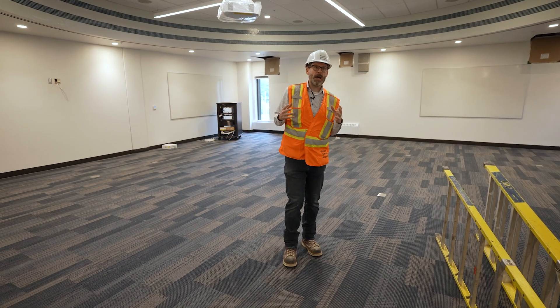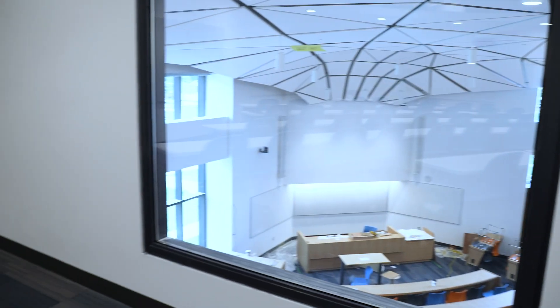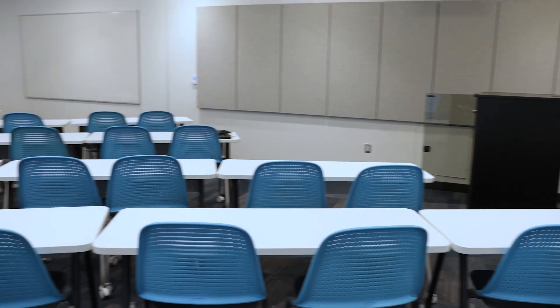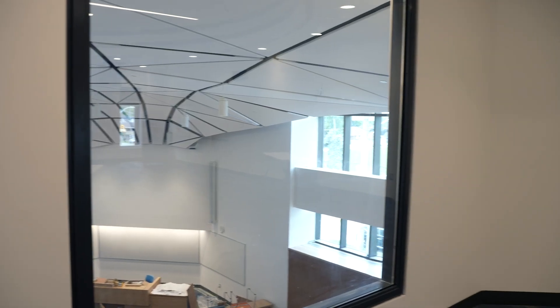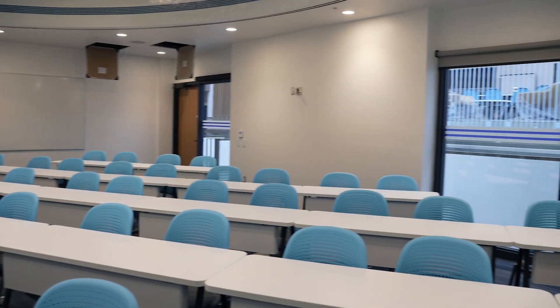This is one of our new classrooms. Previously the moot court in the building was at such a steep rake that we would actually be standing at the back of the moot court, and we've created these two new classrooms at the upper level which allow additional classroom programming.